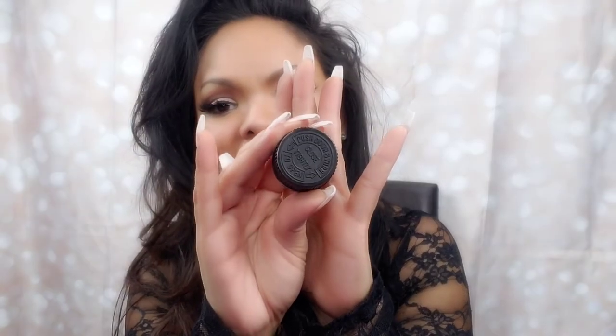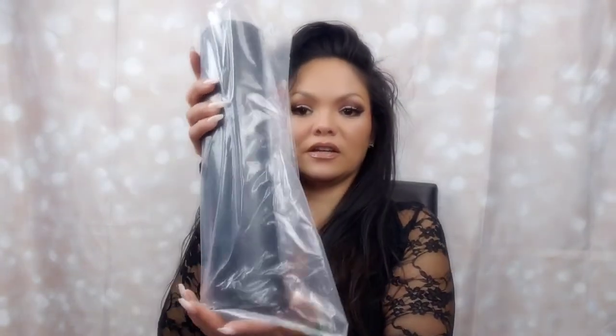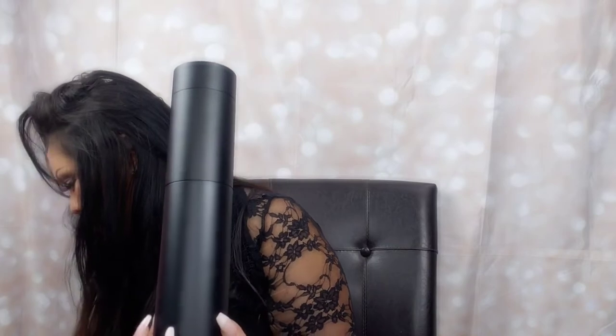I just thought it would be perfect for Valentine's — the month of love — to just have it smell sweet and candy and seductive. So that is why I chose this fragrance. And let's see — this is an extra lid, I'm not quite sure what that's about, we'll find out shortly. Here is the plugin — the electric cord for your diffuser. And I think that is everything in the box.